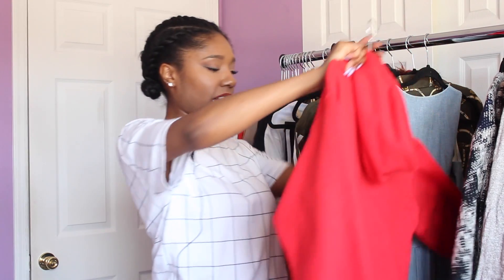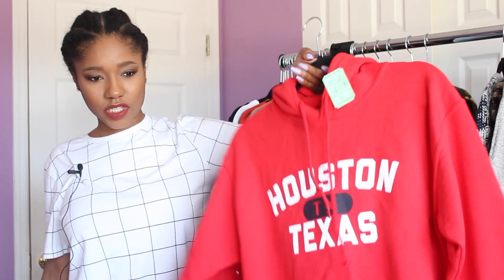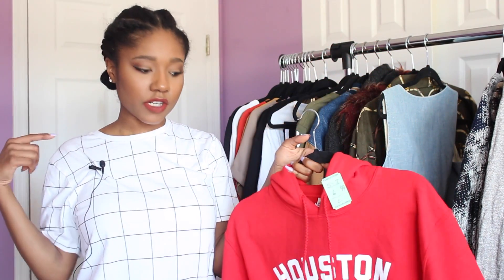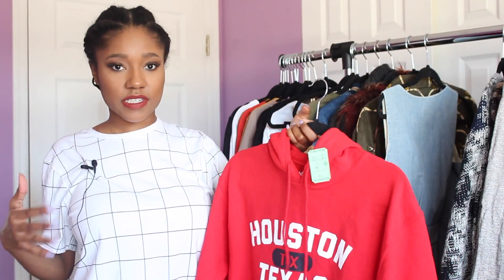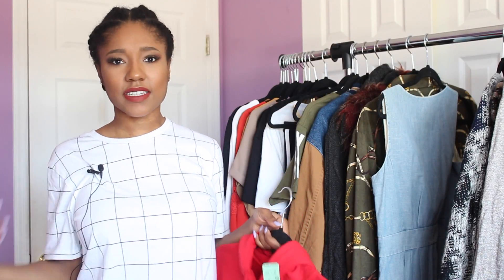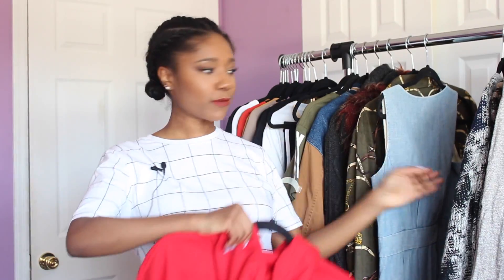Next is a red Houston Texas sweatshirt — just really plain and simple black, white, and red. I don't have many hooded sweatshirts so I picked this up. It's a size small so not too baggy, and I could wear it with a denim vest, jeans, and sneakers for a really cute casual look.